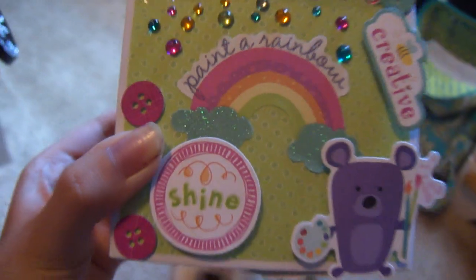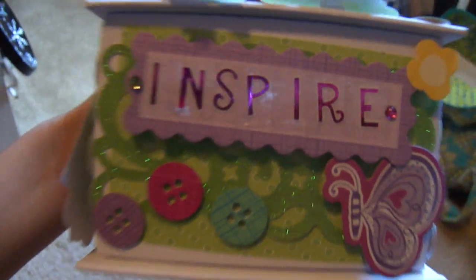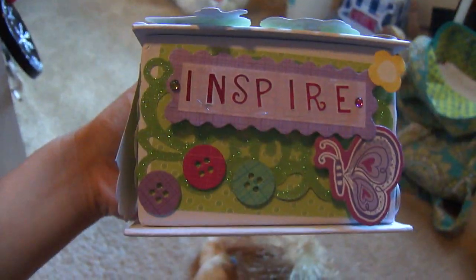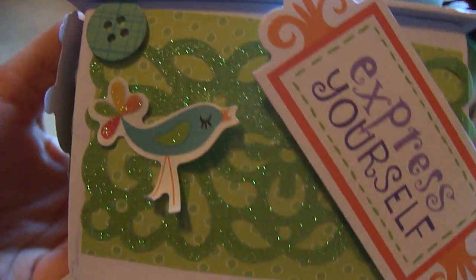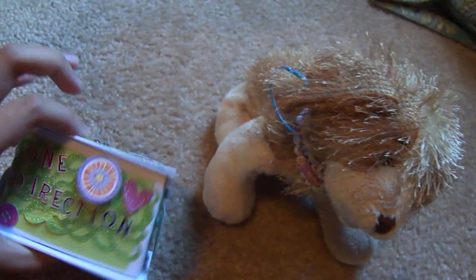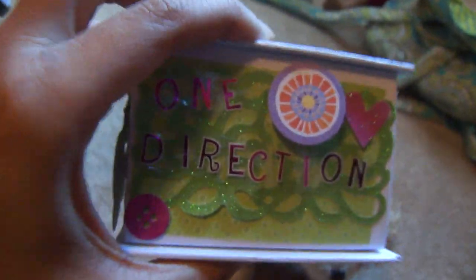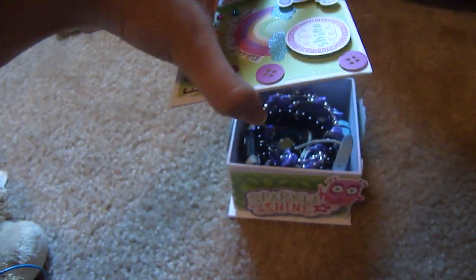I have this bracelet box, and you can make it with the Craft Box AG set. It says 'Fearless,' because that's my favorite word. It has a bunch of colored rhinestones and these 3D stickers — my favorite is the bear. Then it says 'Inspire,' and I love the word Inspire, so I put it there. Then 'Express Yourself' with a bird, and this one that says 'Sparkle and Shine' with an owl. And this one that says 'One Direction,' because I absolutely love One Direction, so I just had to put that on my bracelet box. So let's just open it.